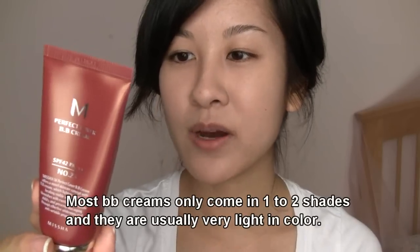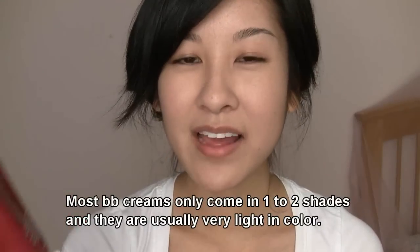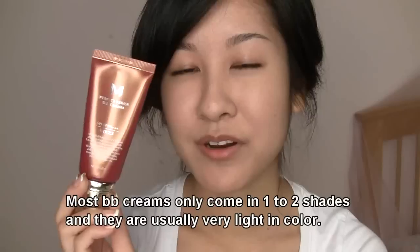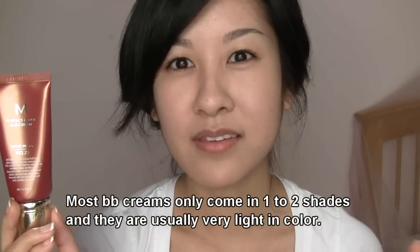This one actually has four different shades: 13, 21, 23, and 31. I have the one in 23, which is Natural Beige. Unfortunately they don't have that wide a range of shades, but at least they have shade 31 which I believe suits Mac NC 40s and up pretty well.